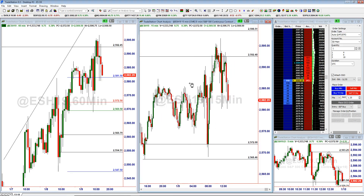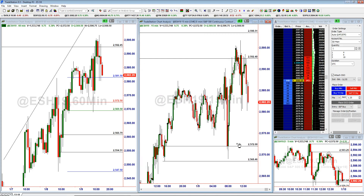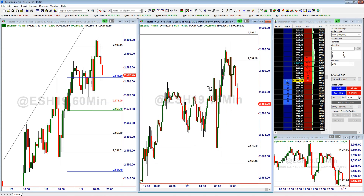Today was FOMC meeting day, or at least a minute release today. You can see we had some good action in the market — about an over 20-point range. It's not what we've been seeing as of late, but still some good opportunities early on.